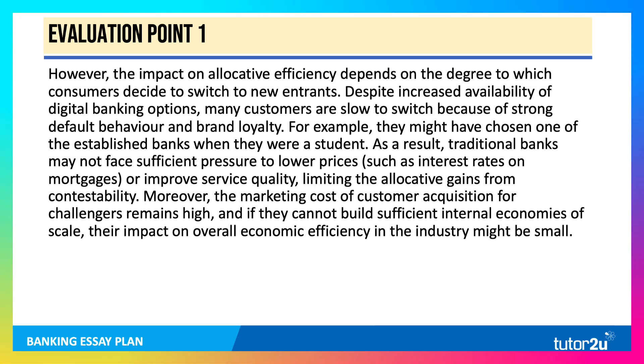However, the impact on allocative efficiency depends on the degree to which consumers decide to switch to these new entrants. Despite the availability of lots of attractive digital banking options, many customers are actually quite slow to switch because they have strong default behavior and brand loyalty — they may have chosen one of the big established commercial banks when they were a student and just stayed with them. As a result, traditional banks may not face sufficient pressure to lower prices or improve service quality, limiting the allocative gains from contestability. Moreover, the cost of customer acquisition for challengers is high, and if they can't build enough internal economies of scale, their impact on overall efficiency might be small.